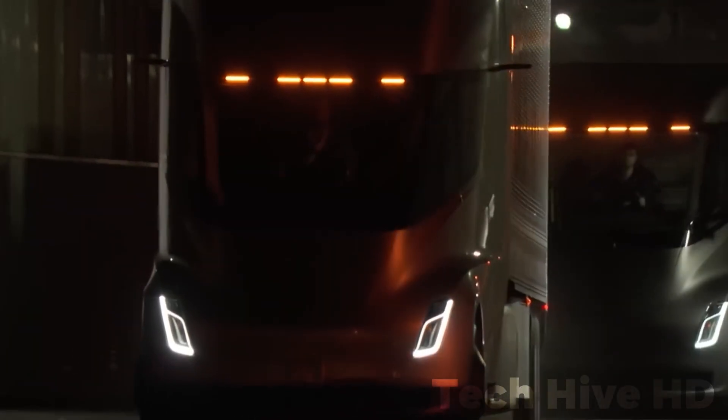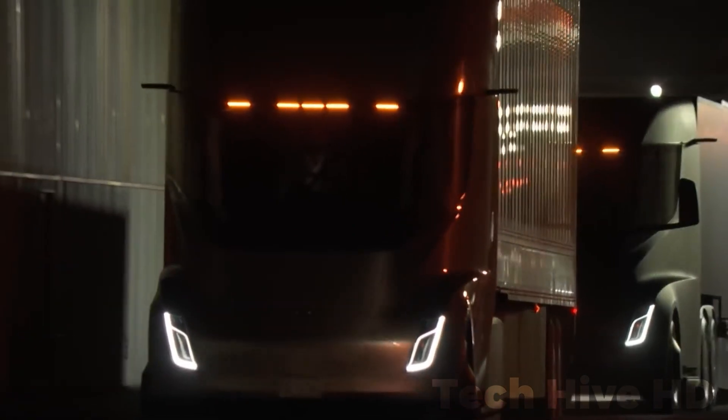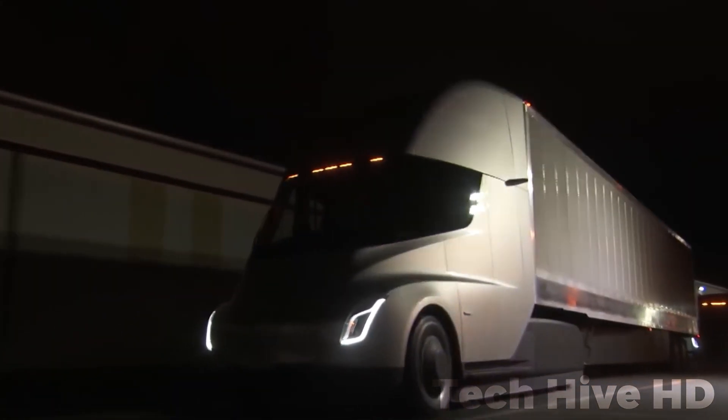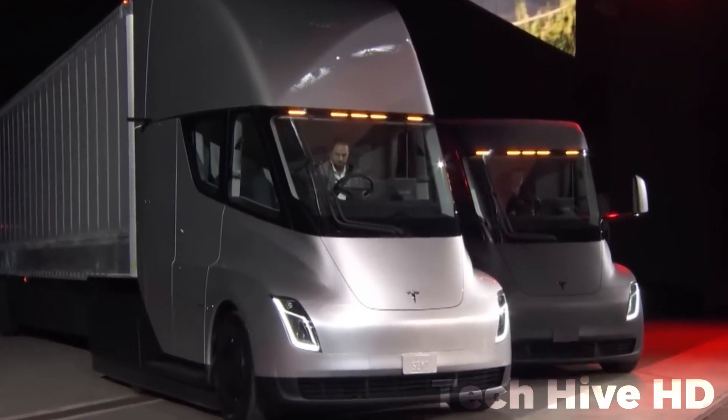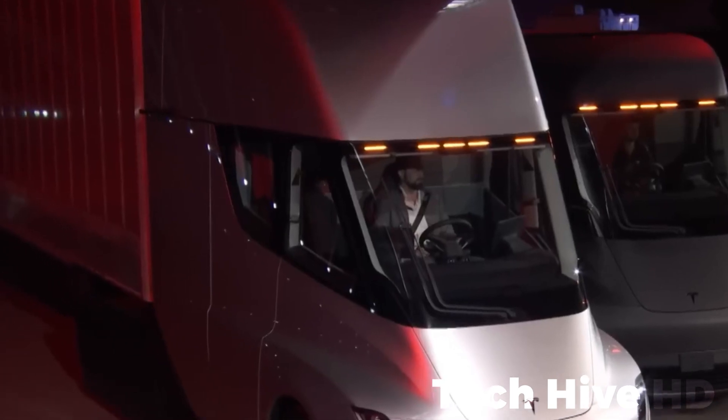From a financial standpoint, the Tesla Semi offers substantial savings. Charging with electricity costs approximately 2.5 times less per mile than diesel fuel. Operators can expect up to $200,000 in fuel savings within the first three years of ownership.